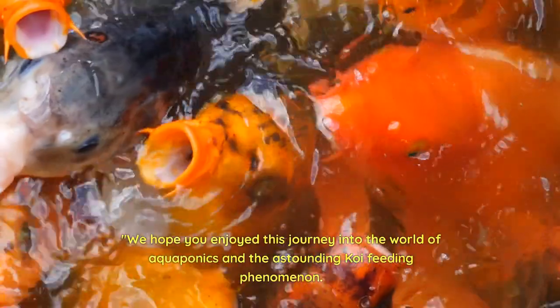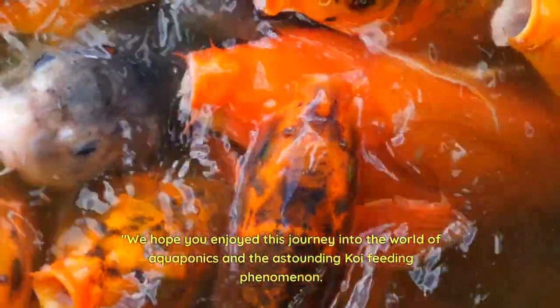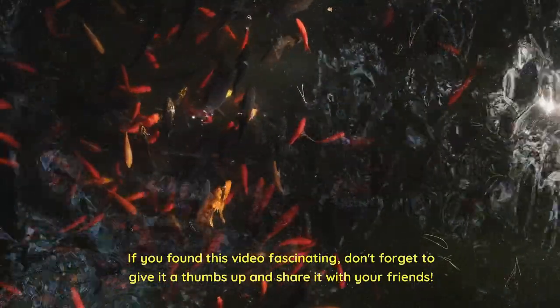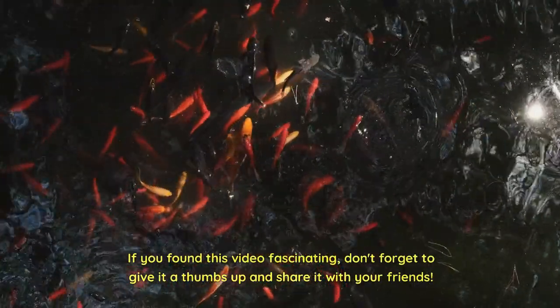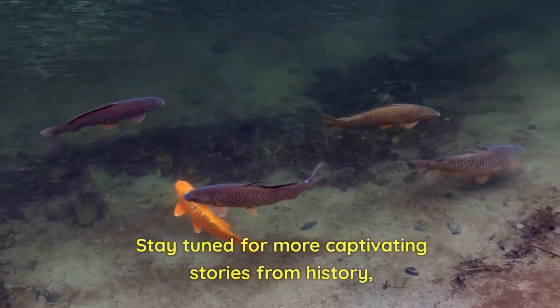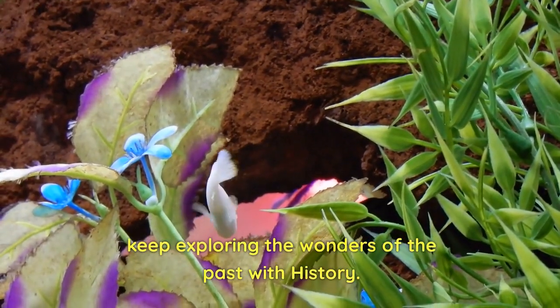We hope you enjoyed this journey into the world of aquaponics and the astounding koi feeding phenomenon. If you found this video fascinating, don't forget to give it a thumbs up and share it with your friends. Stay tuned for more captivating stories from history, and until next time, keep exploring the wonders of the past with History.